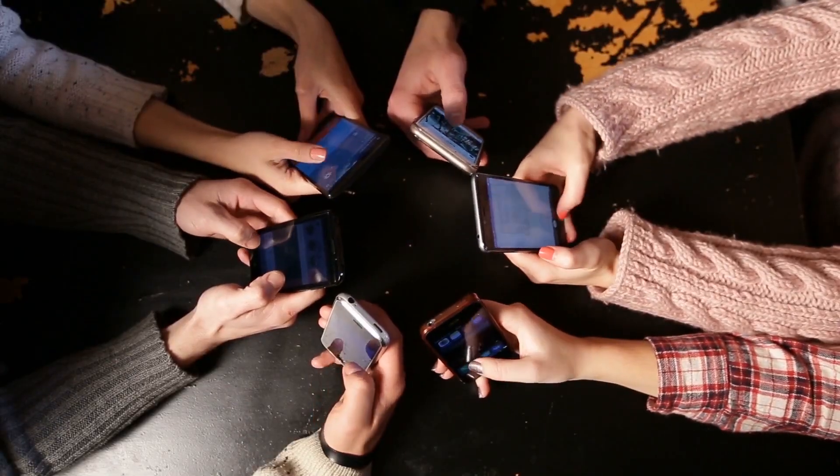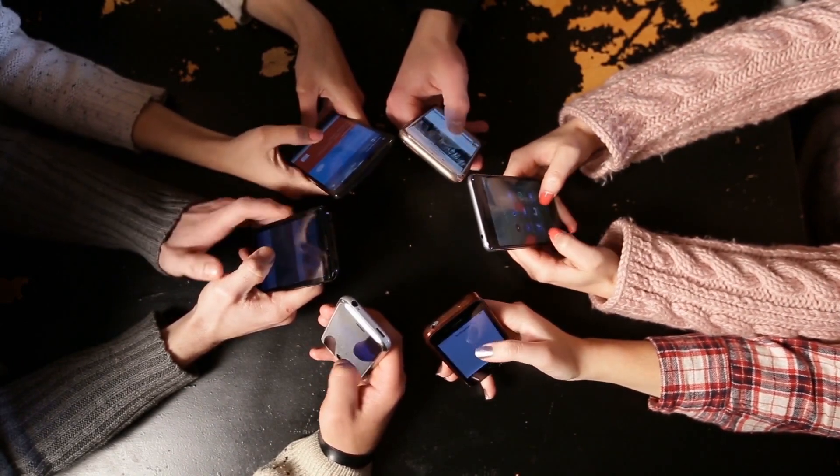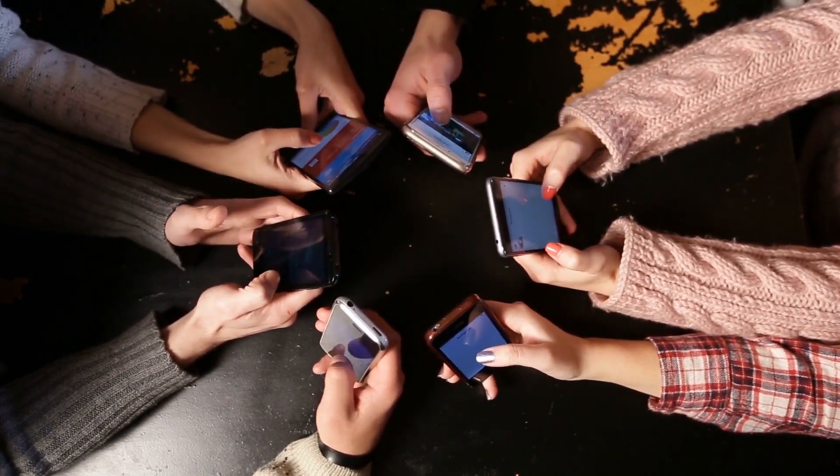What's up guys, Omegadan here and welcome back to my channel. Now it's safe to assume that you own a smartphone and it's just become an integral part of my life. I mean I browse the internet, I check different apps, social media and play games — you can almost do anything.